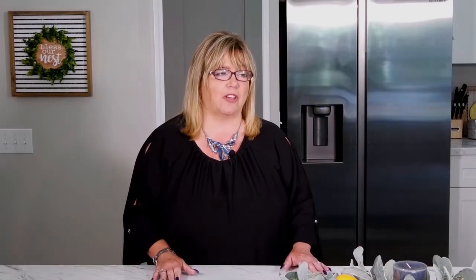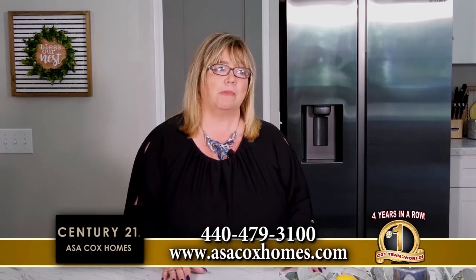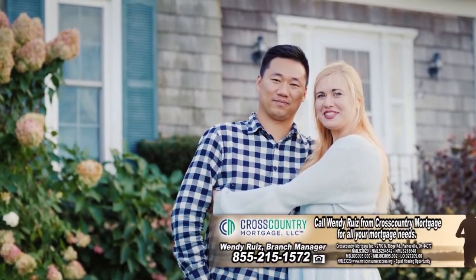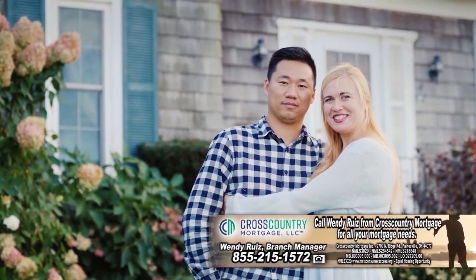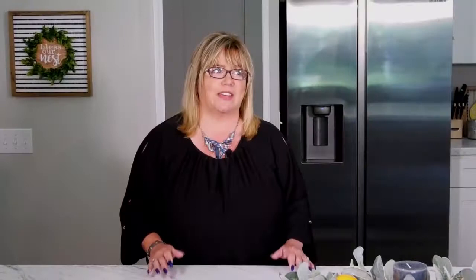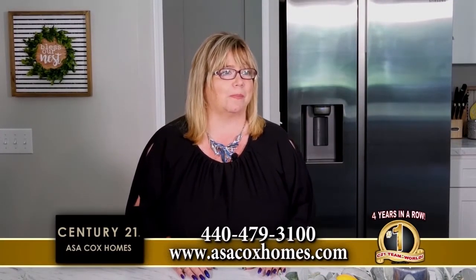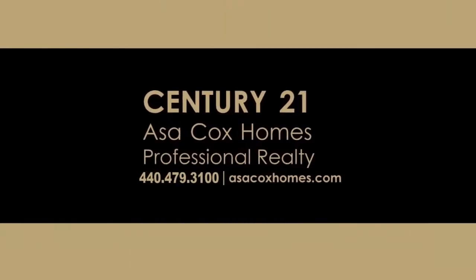I've been doing this close to three decades and I love real estate. If you're looking to list or buy a home, give me a call. We have awesome programs for buyers, including USDA programs to get you into a home with zero down. For sellers, we have tons of programs and we're averaging a home sale every 12 to 14 hours. Hire our team — we're the number one Century 21 in the world. This is a great time to sell. Call us today. Century 21, Asa Cox Homes. Changing one life at a time.